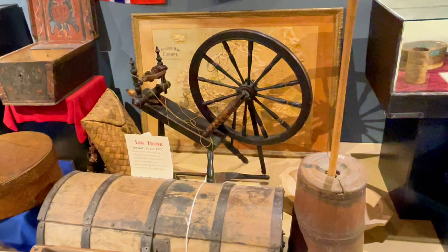Here, at the captivating Runestone Museum in Alexandria, the intriguing Kensington Runestone stands as a testament to the Viking presence in America, which tells the story of their daring expeditions and the marks they left on the land.